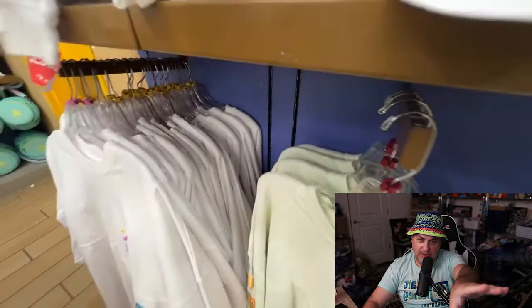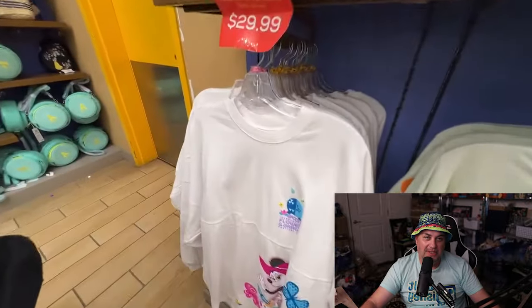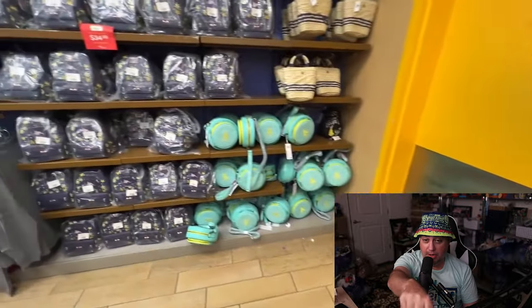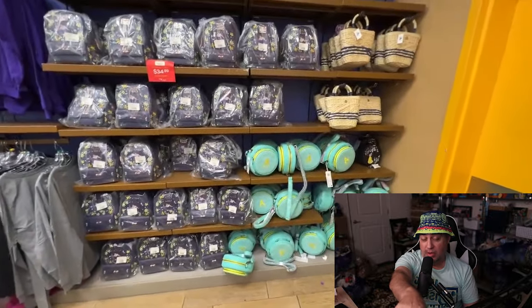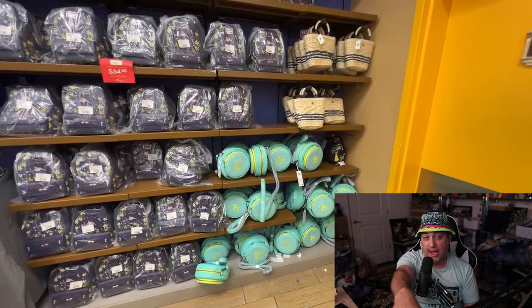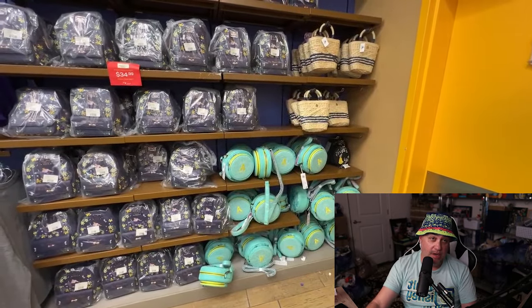Orange bird jersey — there we go — and Flower and Garden Minnie Mouse jersey. Orange bird jersey, very limited on sizes — smalls. That beautiful aqua, gold, green — let's just call it light green. Lounge fly is the Avatar bag, $19.99 markdown — awesome, it's only $19.99 new.